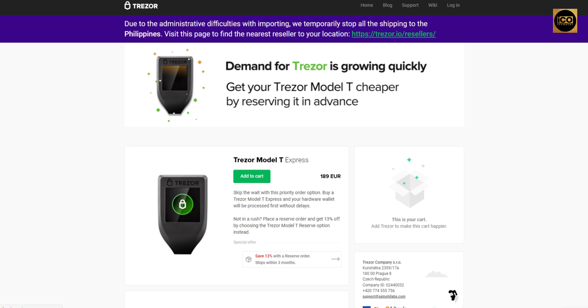First, I want to talk about the Trezor Starter Pack — this is for those new to their cryptocurrency journey or just getting started. The Trezor Model T Express lets you skip the wait with a priority order option; your hardware wallet will be processed first without delays. If you're not in a rush, place a Reserve order and get 13% off by choosing the Trezor Model T Reserve option instead. Get yours while it's still available — the link is in the description.